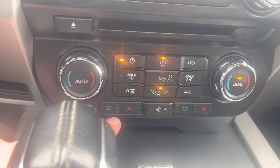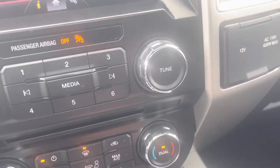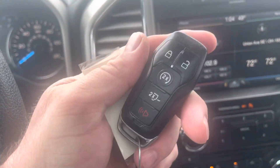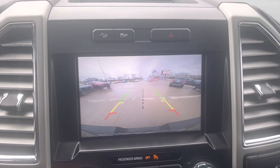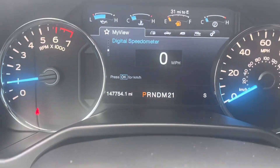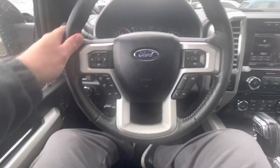Heated seats in the front and cooled seats. It comes with two sets of keys, both keyless entry with remote start. Touchscreen, backup camera, 147,000 miles, all the steering wheel controls.